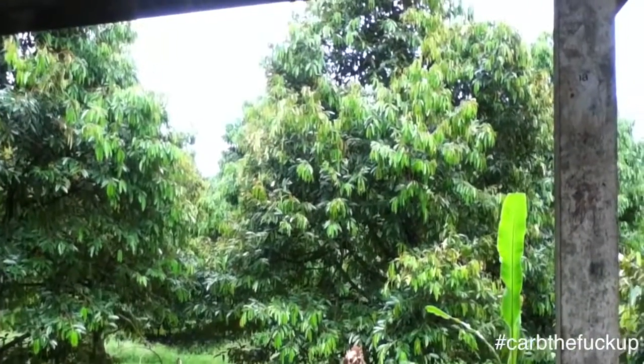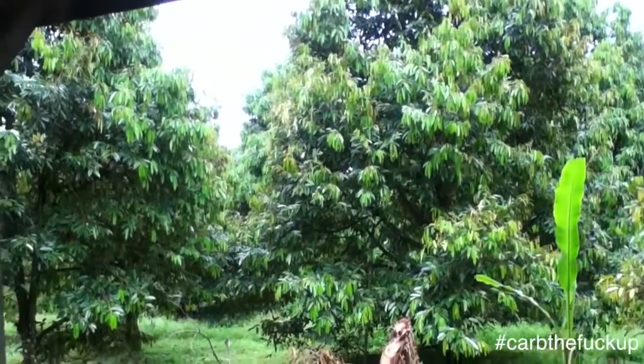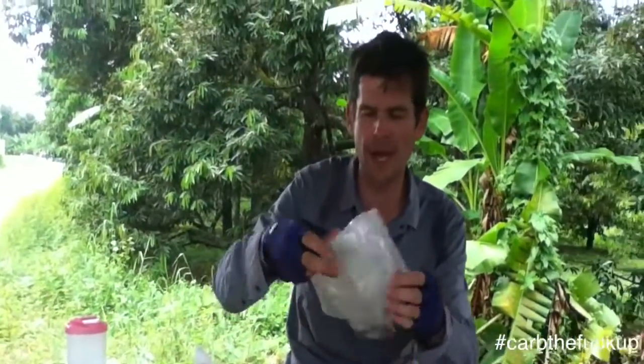Look at that durian orchard out there — that's beautiful. You can tell it's organic because it doesn't have any Roundup deadness around the base of the trees. A durian orchard near the bus stop — very nice.